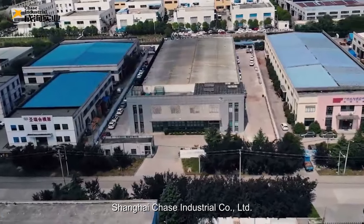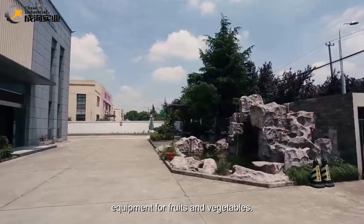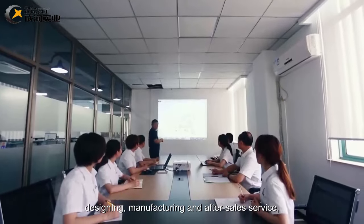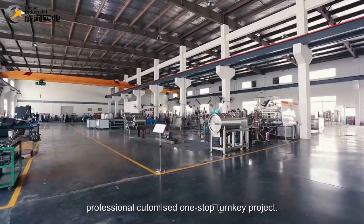Shanghai Chase Industrial Company, Limited, is one of China's leading suppliers of deep processing equipment for fruits and vegetables. We focus on providing customers with professional consulting, designing, manufacturing and after-sales service, and professional customized one-stop turnkey projects.